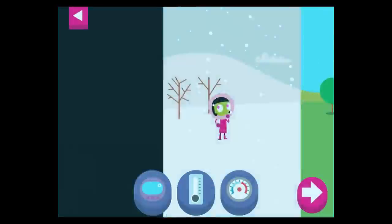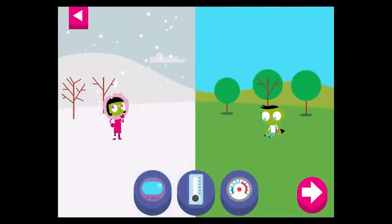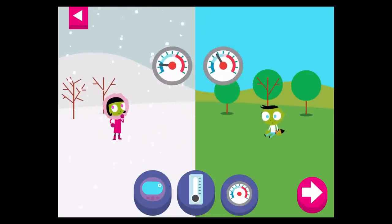Tap on a thermometer to see what the temperature is. A thermometer is a tool that tells you how hot or cold something is. Tap the arrow to check. Look where the needle stops on a dial thermometer. Dark blue is freezing cold and red is hot.